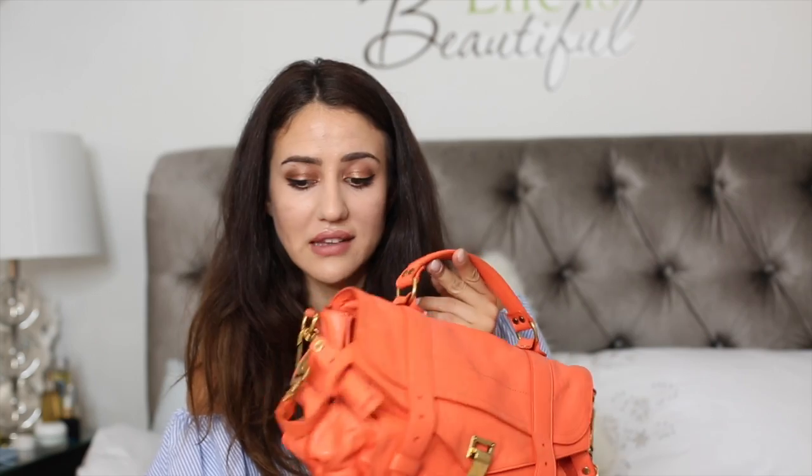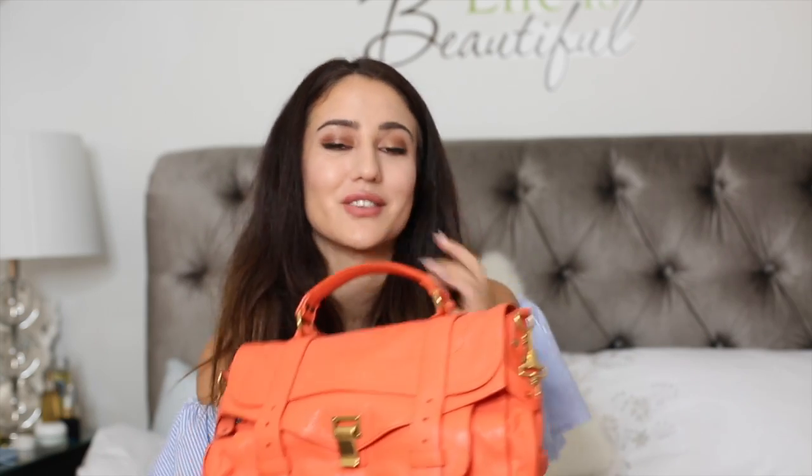I'm thinking of actually coloring this bag a different color — maybe burgundy, which could be cute especially for autumn. It's smooth leather. If you know any way I could color this bag or any service that does it around the London area, please let me know.